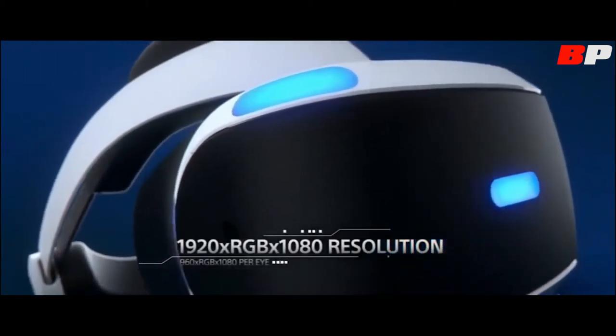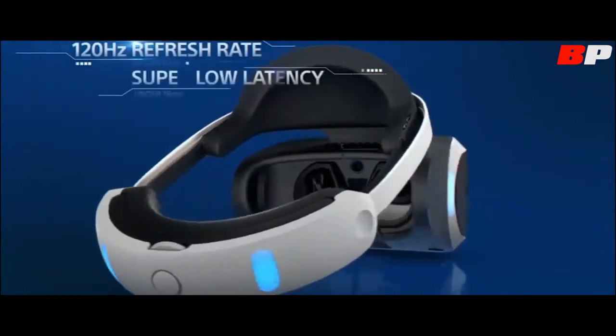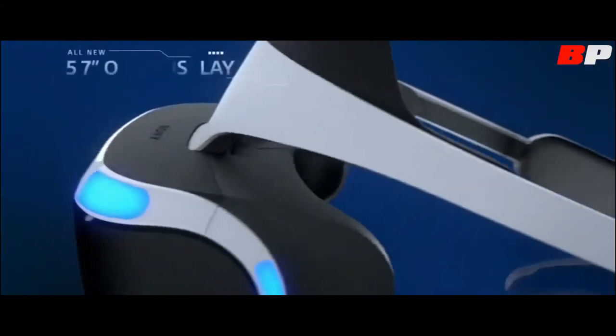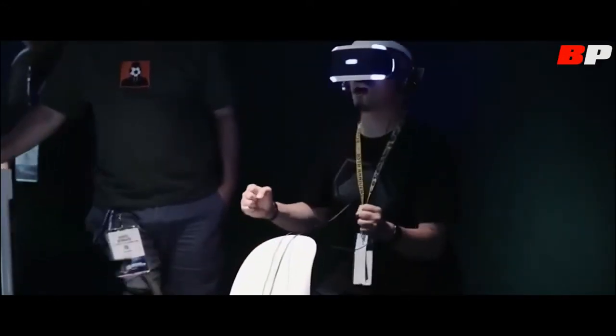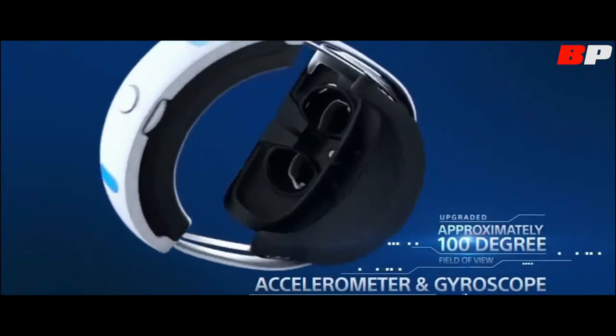It's very comfortable — the weight distribution around your head and all those practical things are really improved. Moving to OLED has been a big difference too. The demos we had before were running on LCD, but the moment we switched it was like wow. We've had to think and design from the ground up for virtual reality experiences.